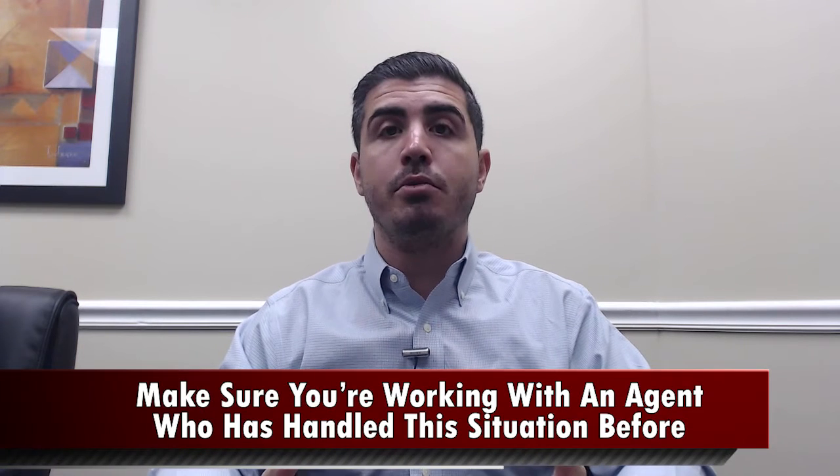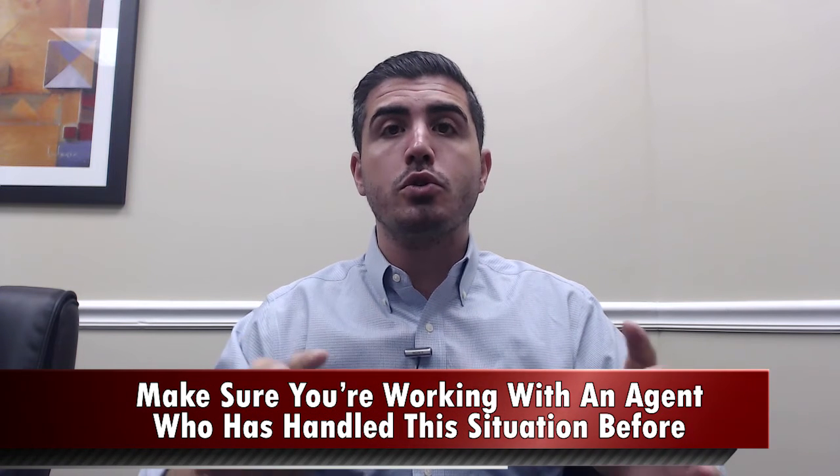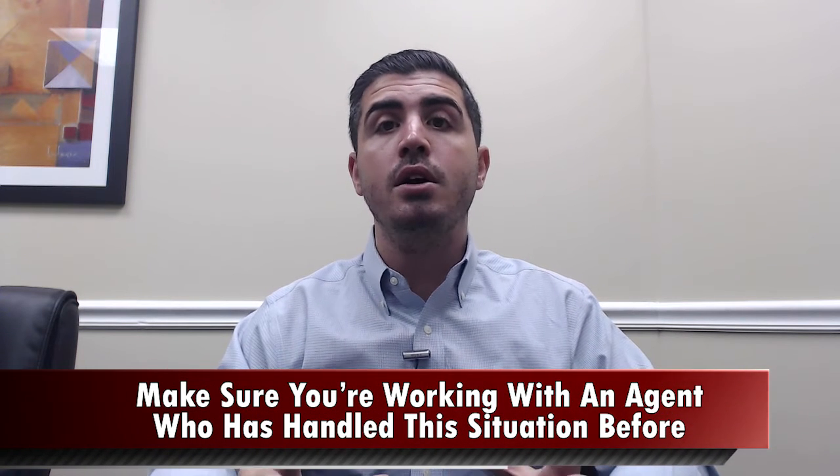Number three: make sure you're working with an agent who has handled this situation before. We at the Mandel Team sell about 70 homes a year right here in the Coral Springs, North Broward County area, so we are experts in this situation. We're seeing these multiple offers all the time. We have very good relationships with a lot of the top producing realtors around town, and it does enable us to get our offers accepted — people know that when my clients write offers, we close on them.